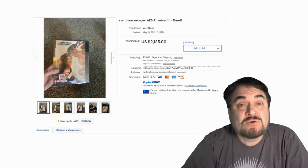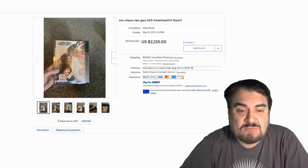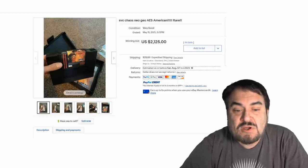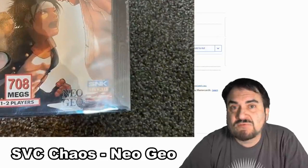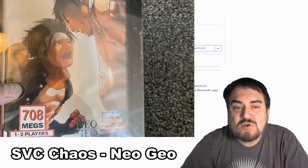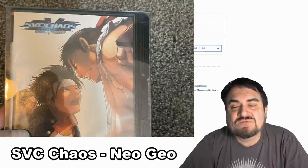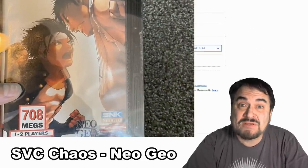Now this next one's for the Neo Geo here. This is an SVC Chaos video game. The cartridges were fairly large. I rarely run into anything from this system at all. Any of them go for some decent money. But this one here, with the box, with everything you see here — $2,125, again with many bids.